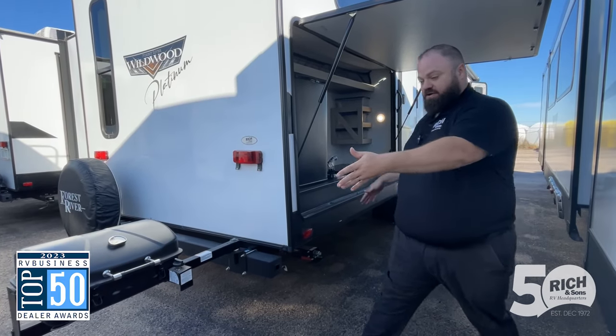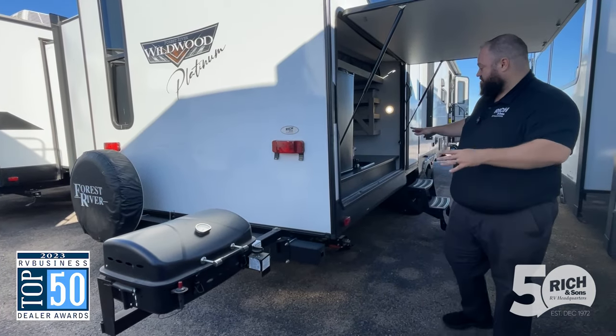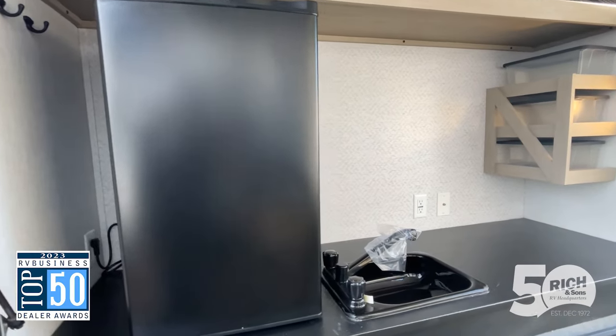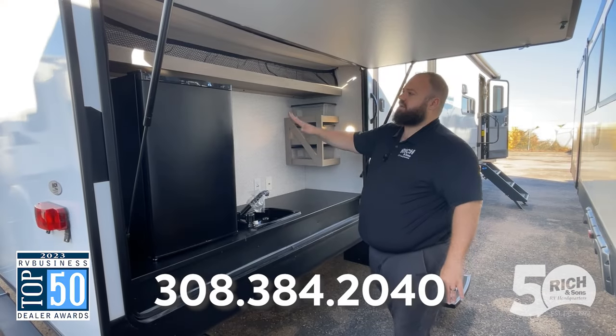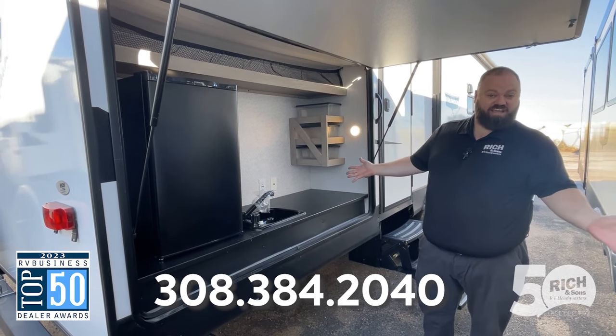If you notice here, we've got our cooktop on a little swing arm, so that's really easy to get to. Then you've got all this space here with a nice tall refrigerator, even the sink, storage, lights — you can even hook up your TV out here.